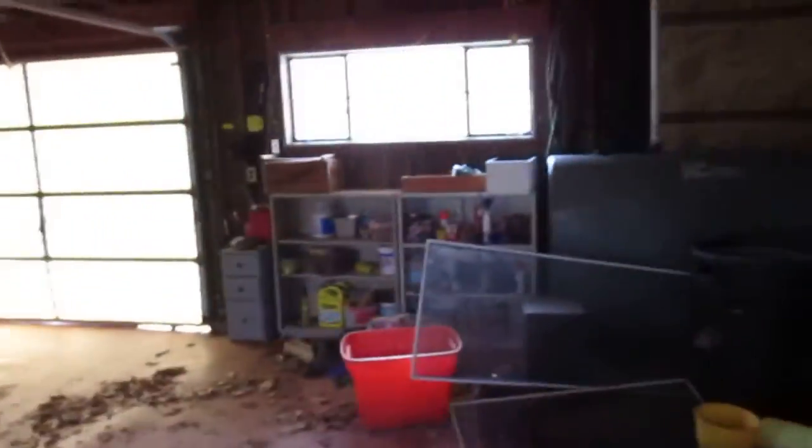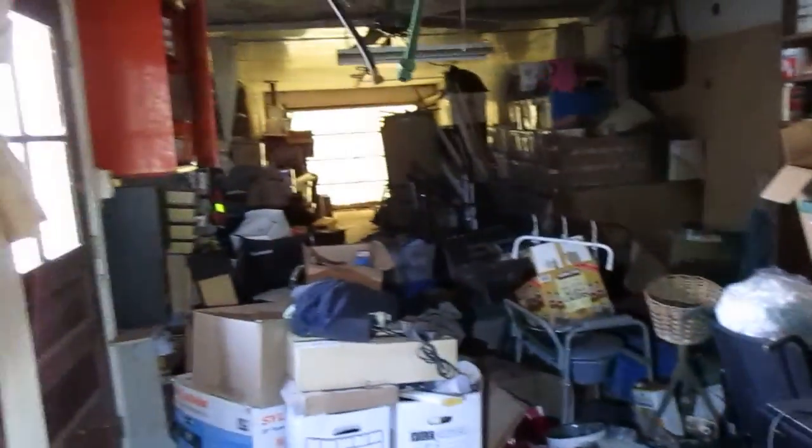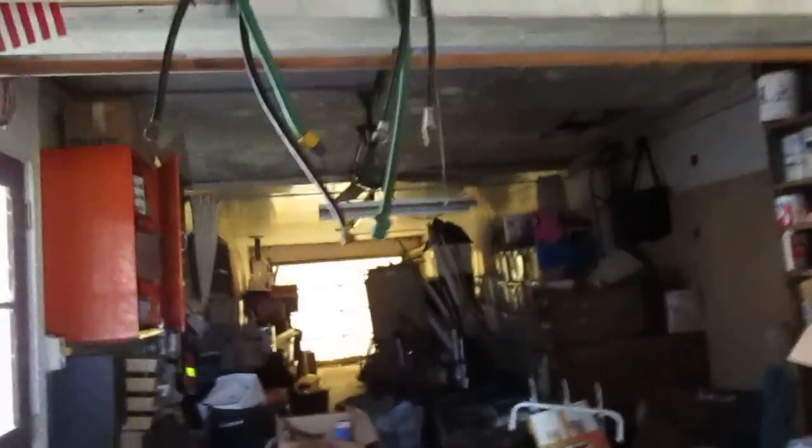The garage is huge. If you cleared it out and wanted to fill it with cars, you could put one or two up front and three or maybe more in the back. There's a good amount of junk in here right now. Big garage — electric boxes are here.